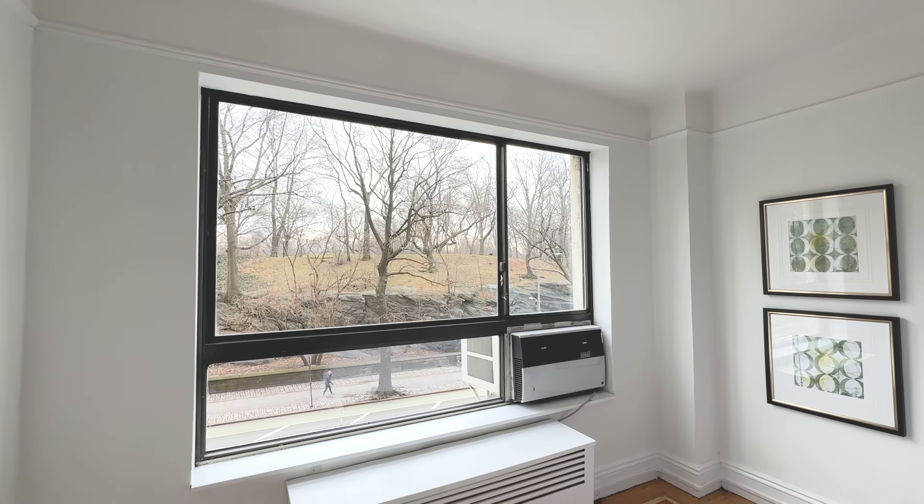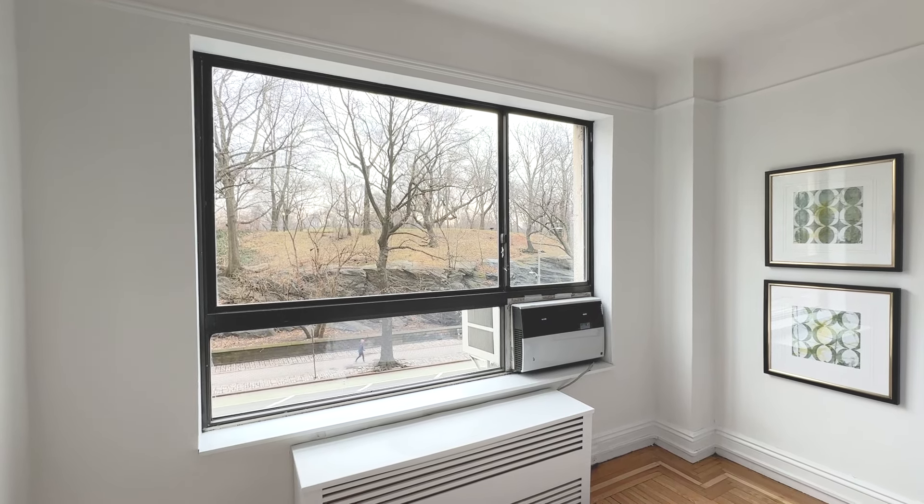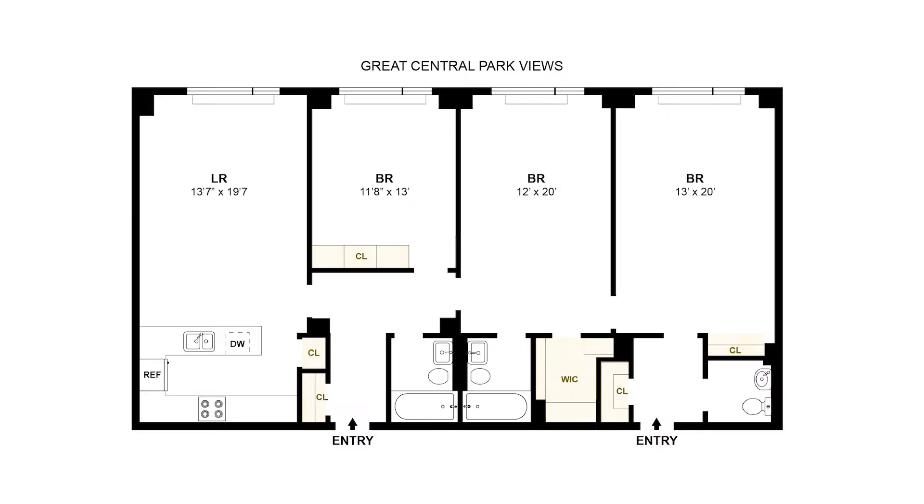Additional features are big picture windows that house the window ACs, beamed ceilings, and lots of storage space.